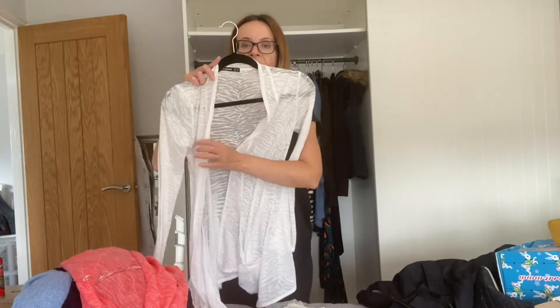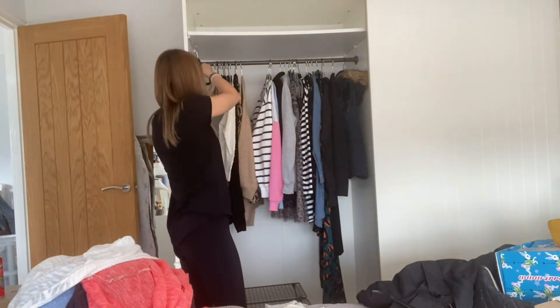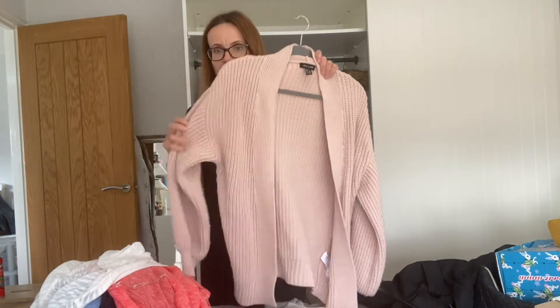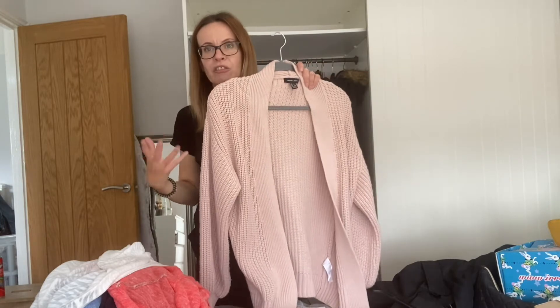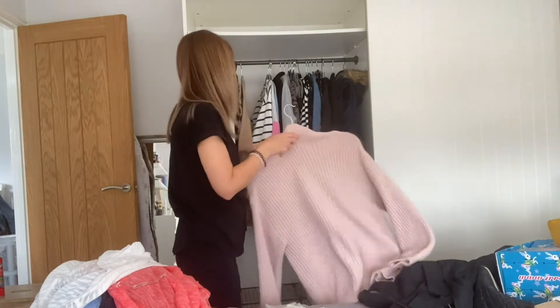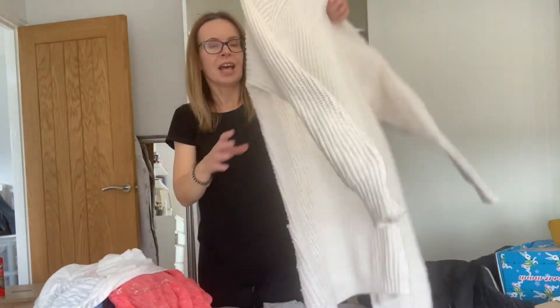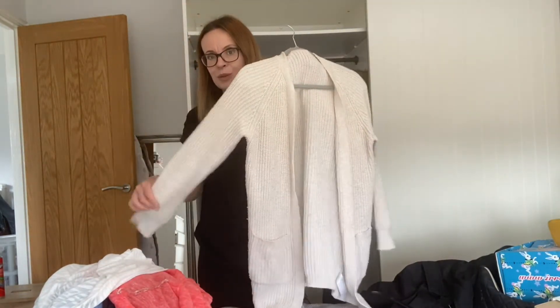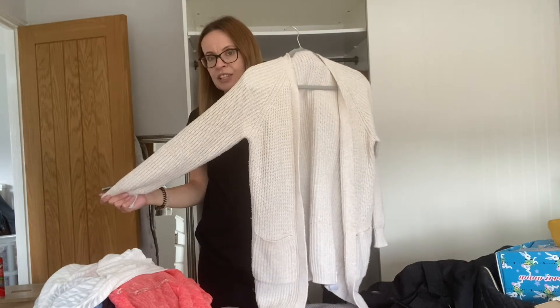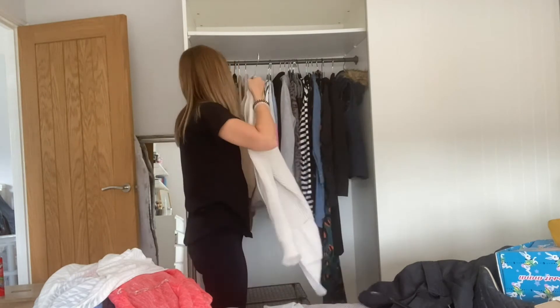One I normally wear as a cover-up or alternative dressing gown in summer — that goes back in the summer pile. Another cardigan doesn't feel quite on-trend anymore but I don't have anything to directly replace it, so it's going back in for the time being — I might look at some new ones; I've seen some really nice ones in Marks and Spencer's. And another one that's a bit knackered but good for wearing around the house when I'm cold — cost of living, keeping it.